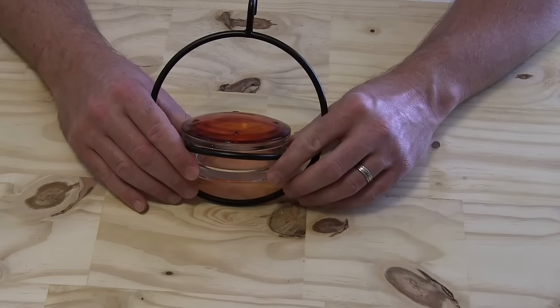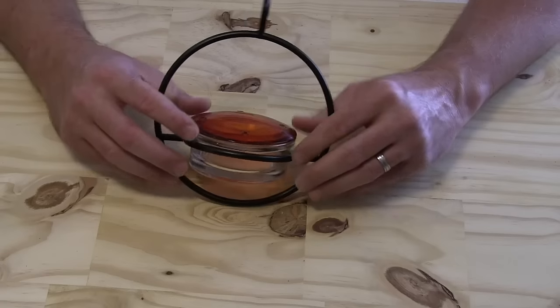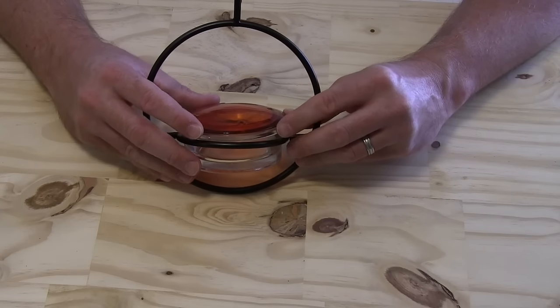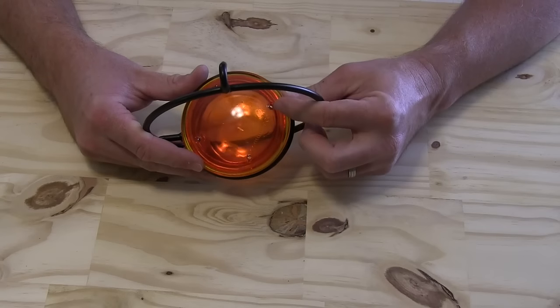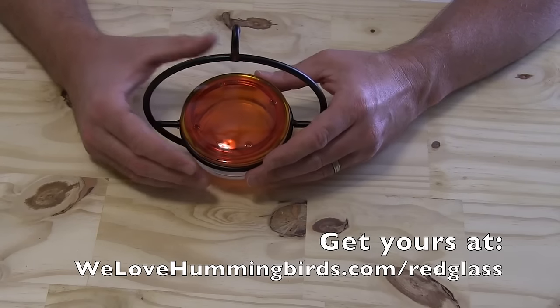It's high quality thick glass that's going to last a long time and it looks beautiful, and then on top of course you have the red color that hummingbirds are so attracted to. It has four nectar holes right here, as you can see, and this couldn't be any simpler.